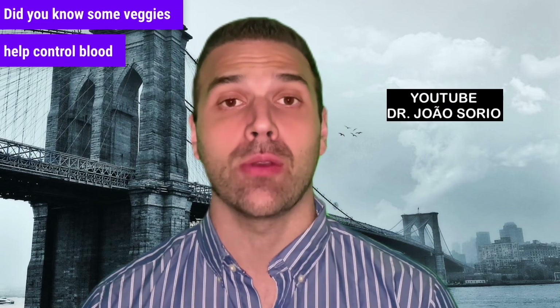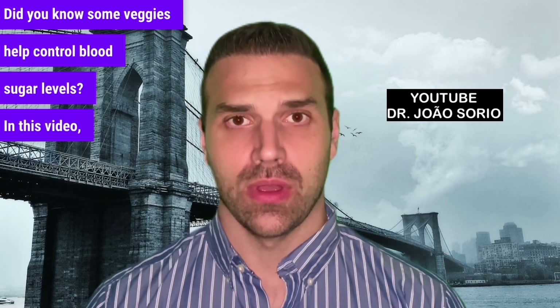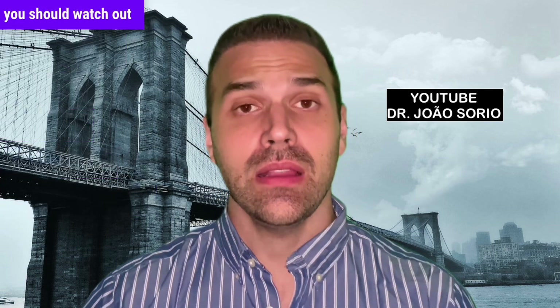Did you know some veggies help control blood sugar levels? In this video, I'll talk about the best and worst veggies you should watch out for.